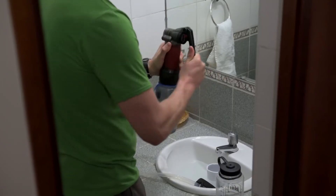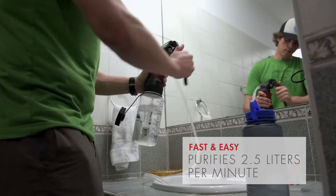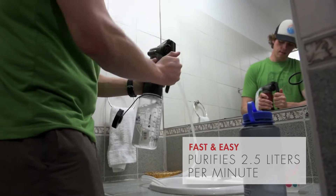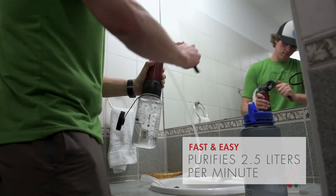Delicious! Steve, how fast is that thing? About two and a half liters a minute. So a liter in maybe 25 seconds or so. A little less.